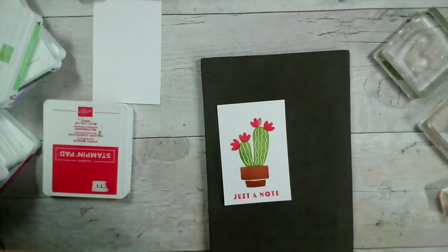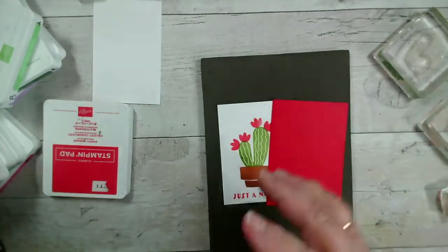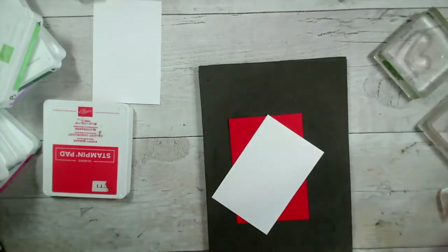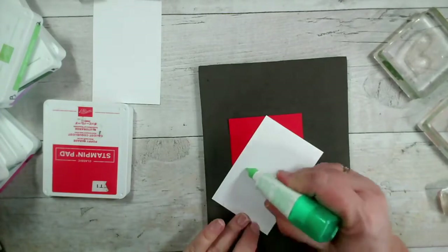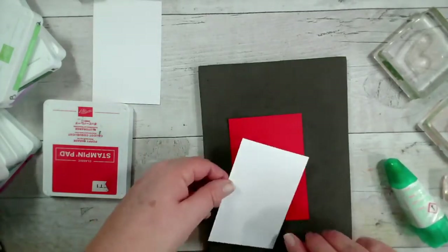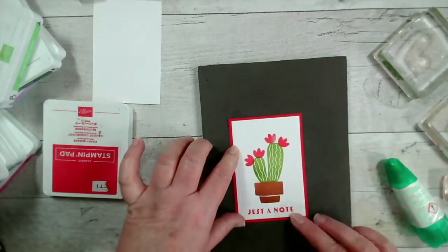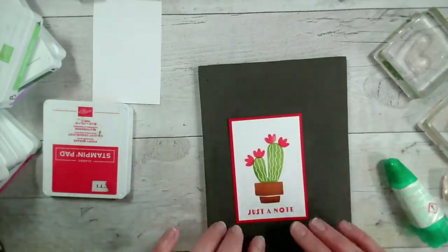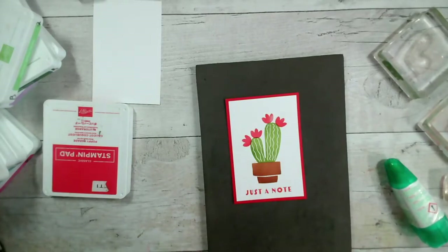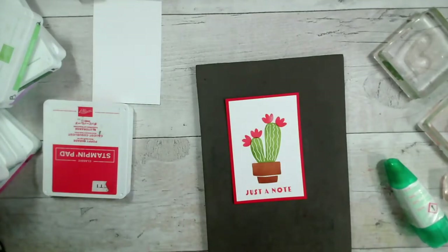Simple little card! These are going to go onto a backing layer and then onto one of our note cards. I've got some Poppy Parade here. You can add bling or add googly eyes. If you've got the punch of course you could just punch out a shape for the cactus — and if you had some sort of spotty patterned paper, that would be really good fun for the cactus.